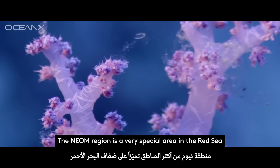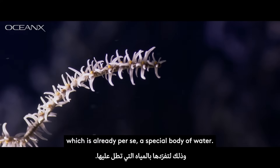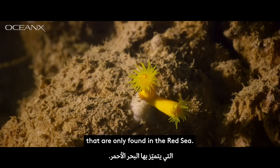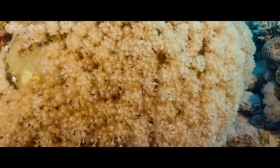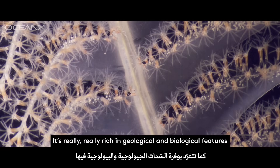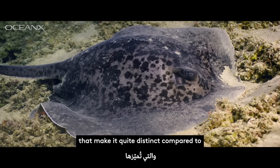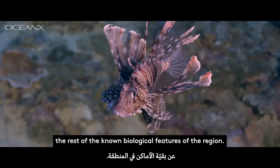The Neom region is a very special area in the Red Sea, which is already per se a special body of water — a sea that has a high rate of marine species found only in the Red Sea. It's really, really rich in geological and biological features that make it quite distinct compared to the rest of the known biological features of the region.